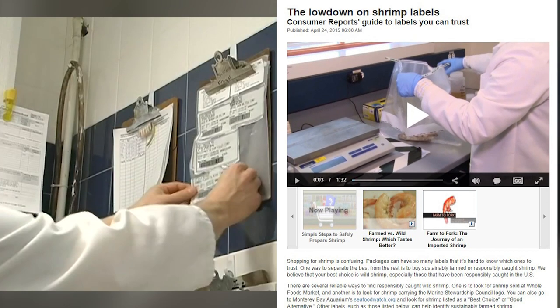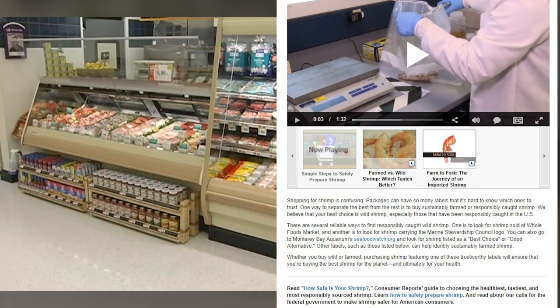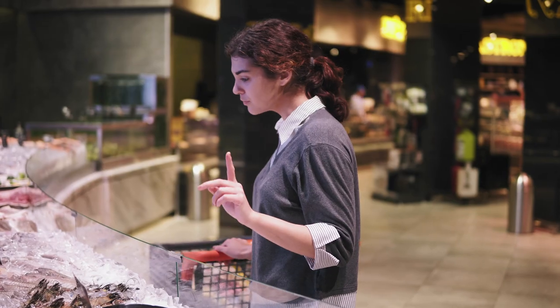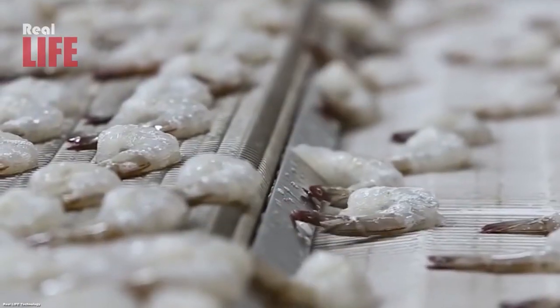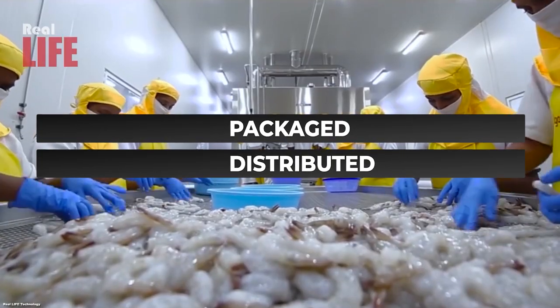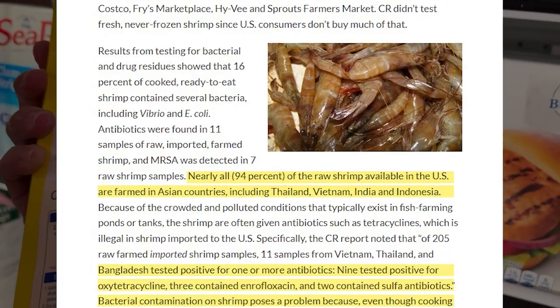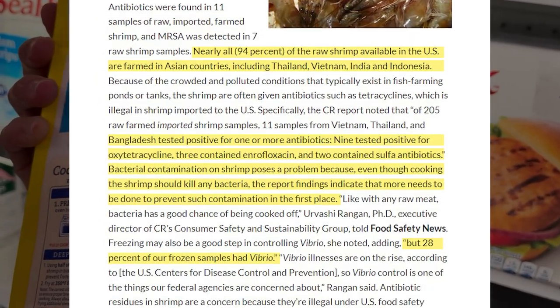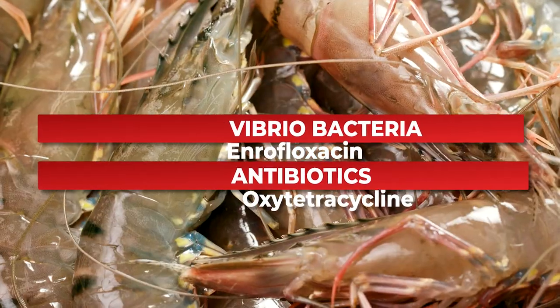Now, referring to an article by Consumer Reports, shrimp labeling at grocery stores can be confusing, doesn't make sense, or worse, it can be deceptive. Sales may not always reveal the true origins of the shrimp, and at some point they might not even know — hence the labeling that says 'packaged or distributed in the USA' but does not say where the product is actually from. Consumer Reports also found, according to tests they conducted, that many imported shrimp contain bacteria and illegal antibiotic residues. We also covered gel-injected shrimps from China in a previous video, so watch it on our channel.